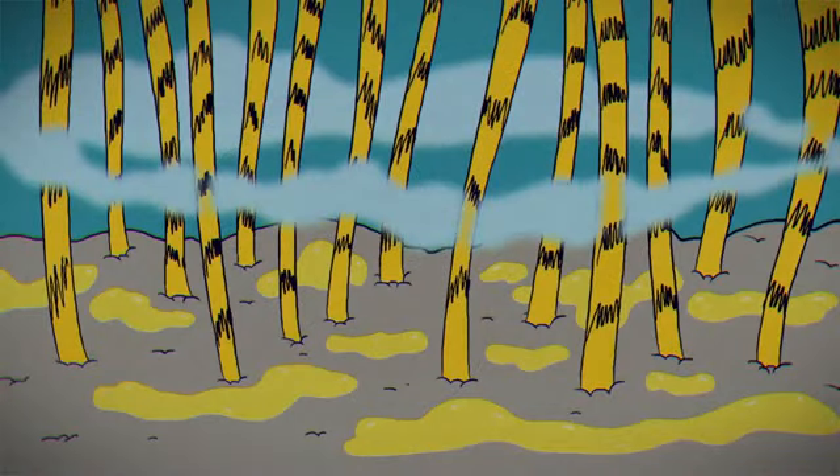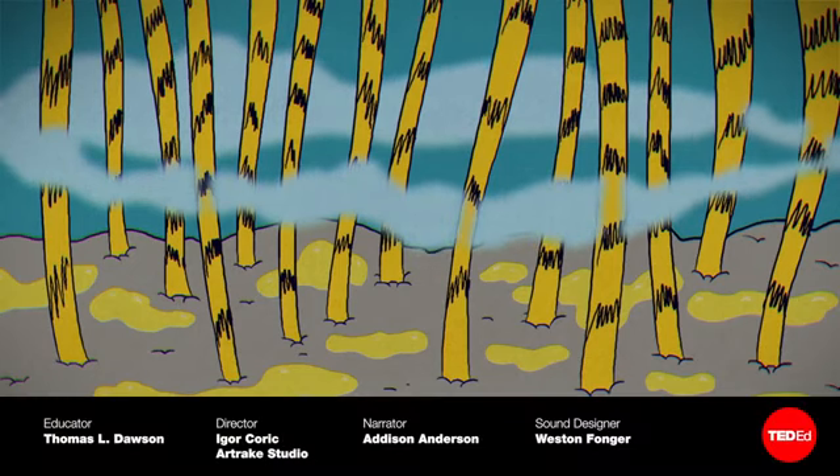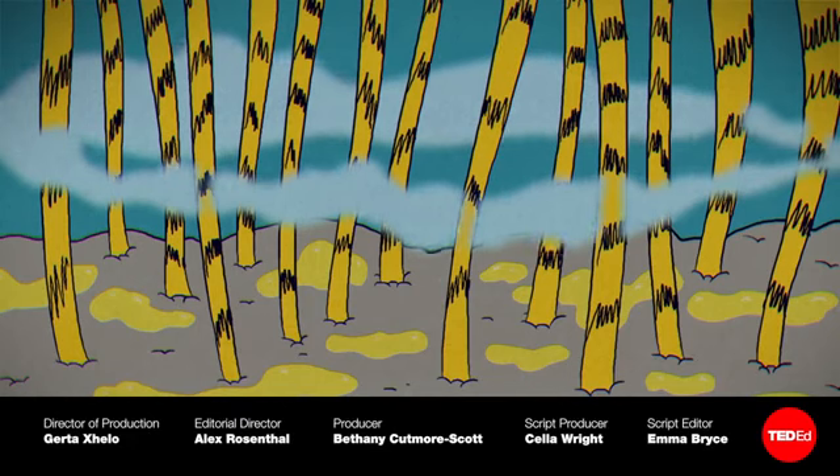Dandruff isn't the only unpleasant condition that microbes and our bodies conspire to create. If you could eradicate body odor or bad breath, which would you choose?